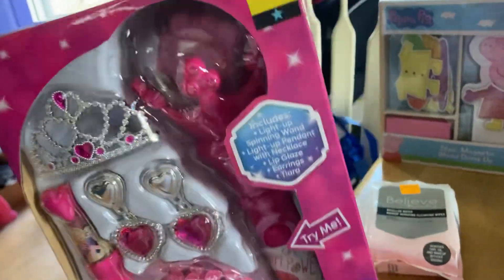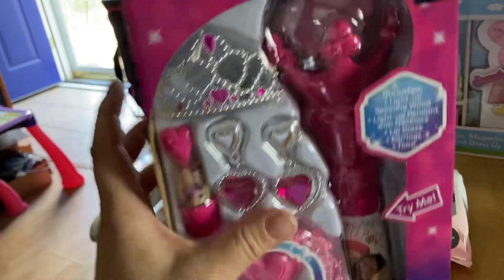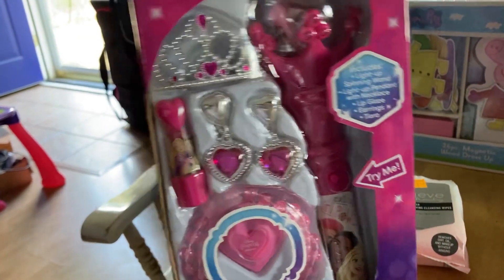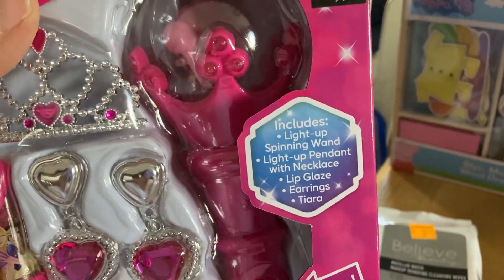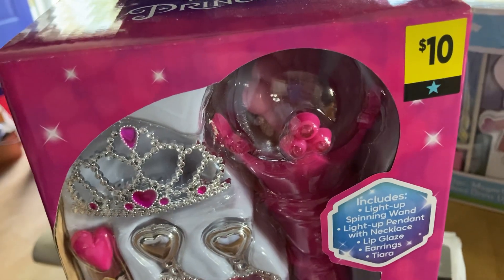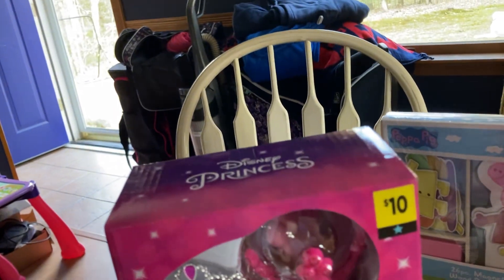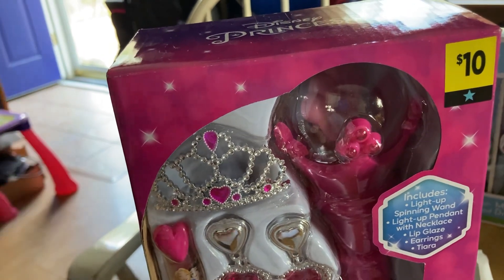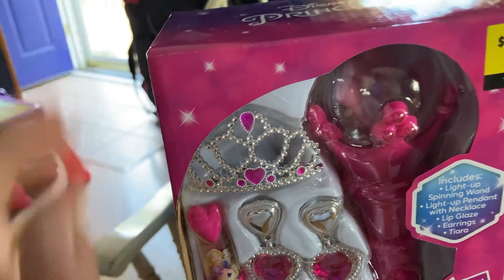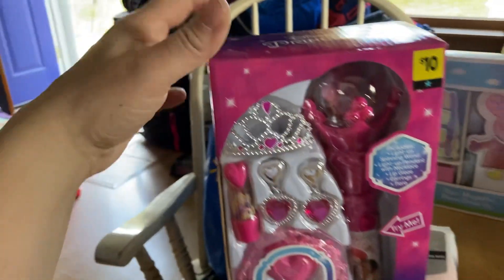I wasn't going in for toys, but I picked this up for my boyfriend's daughter. It's a Disney Princess light-up toy — it lights up and it's to be a princess. It was $10 originally and came down to $2.50 on clearance. Christmas or birthday — hell yeah.